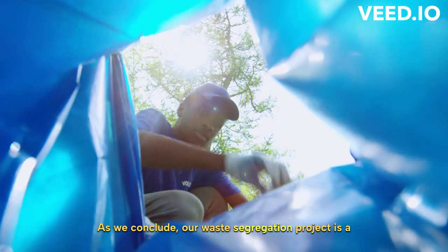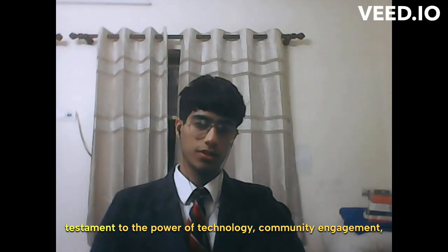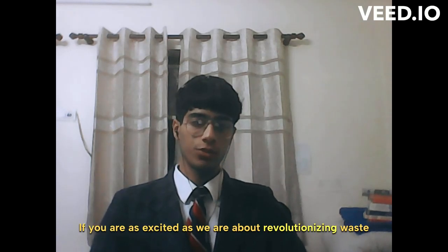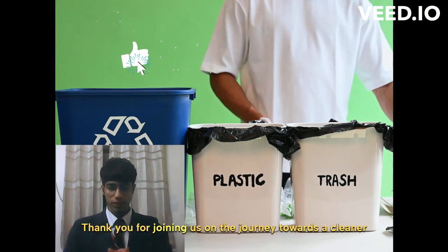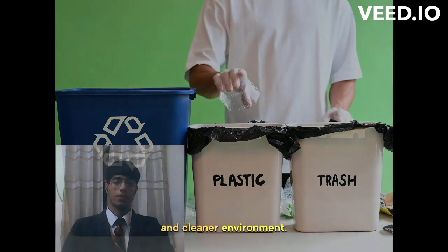As we conclude, our waste segregation project is a testament to the power of technology, community engagement, and environmental consciousness. If you are as excited as we are about revolutionizing waste management, don't forget to like and subscribe. Thank you for joining us on the journey towards a cleaner environment.